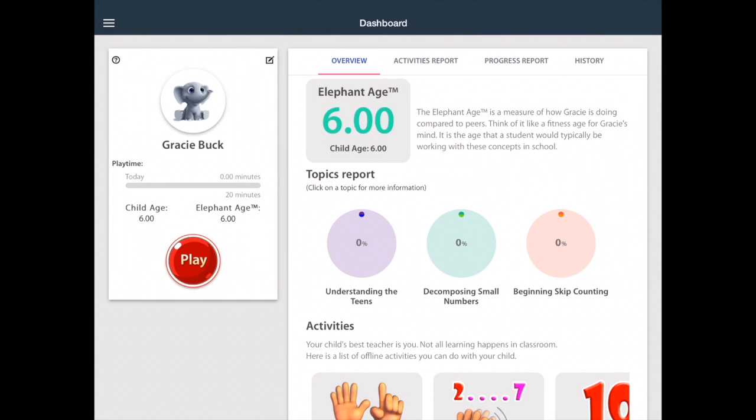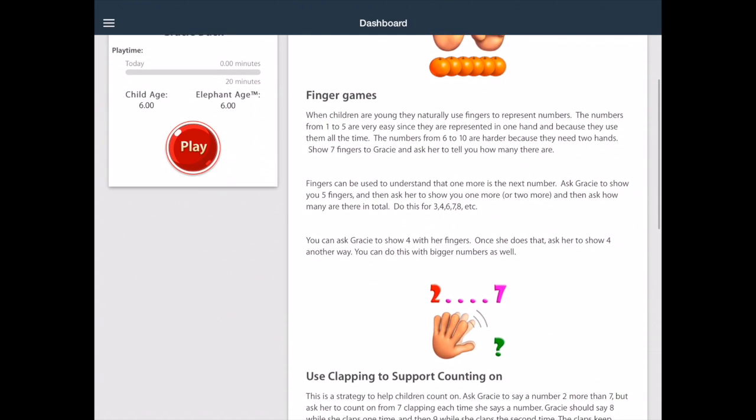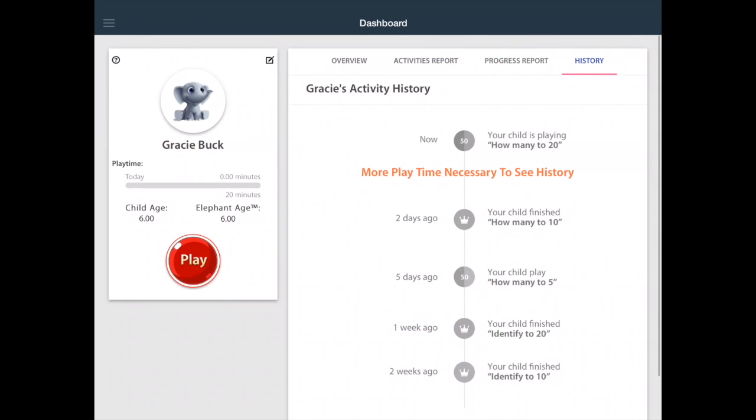Elephant Learning is a unique online and mobile application that claims to advance maths learning by at least one year in three months. This is displayed by the elephant age in the overview section, comparing how your child is progressing against their peers. The activities report section provides maths ideas for parents and child, whilst the history section displays your child's progress through the application with significant milestones recorded.